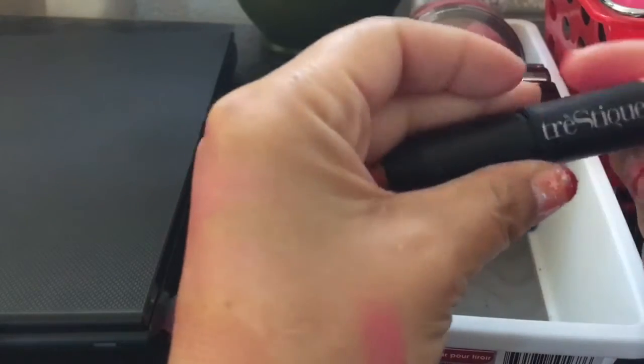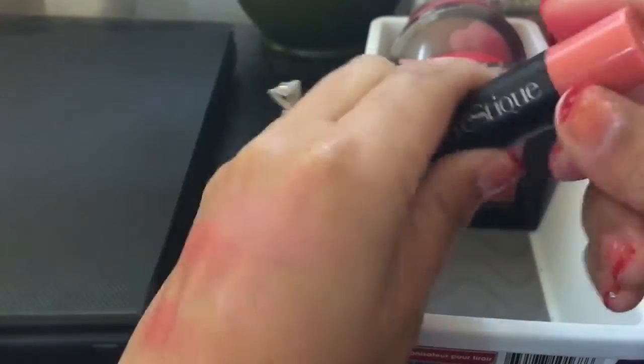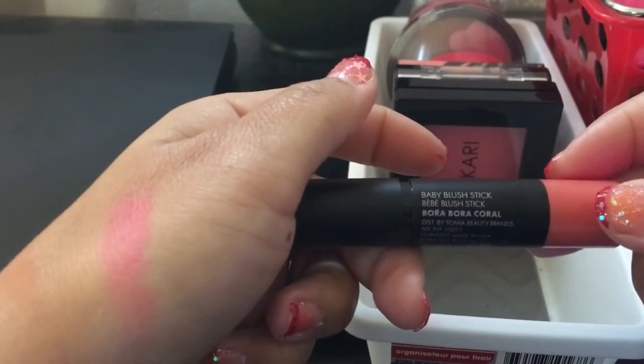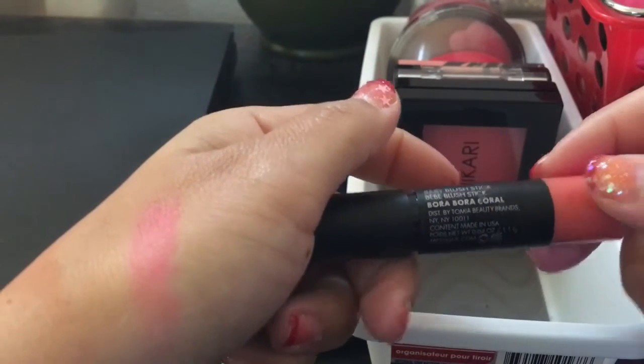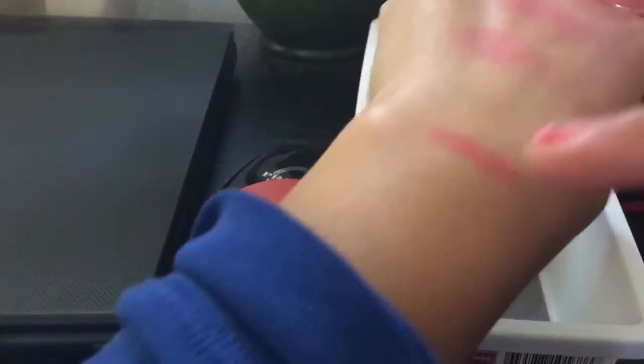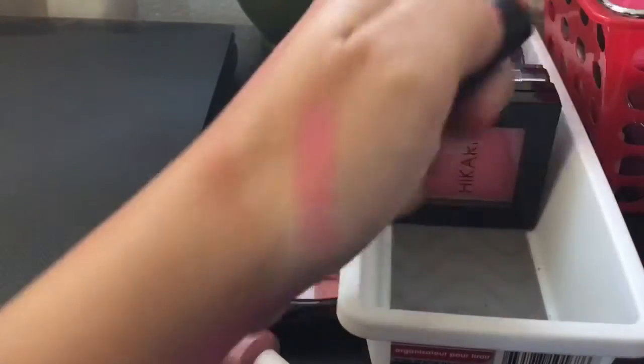This is from Trisik — I must have got this in an Ipsy bag. It's a baby blush stick in Bora Bora Coral. I'm not a big fan of coral shades and it's a cream. I think I'm good with the creams with that e.l.f. one, so I'm going to pass this one along.